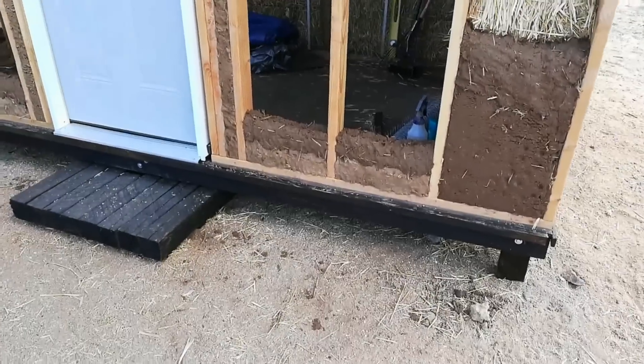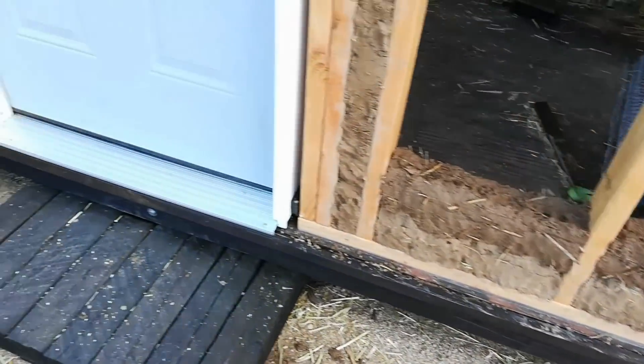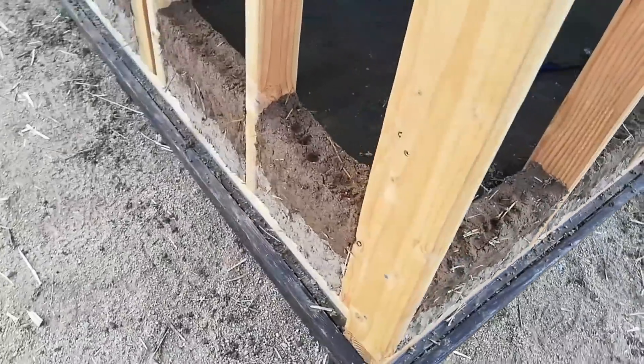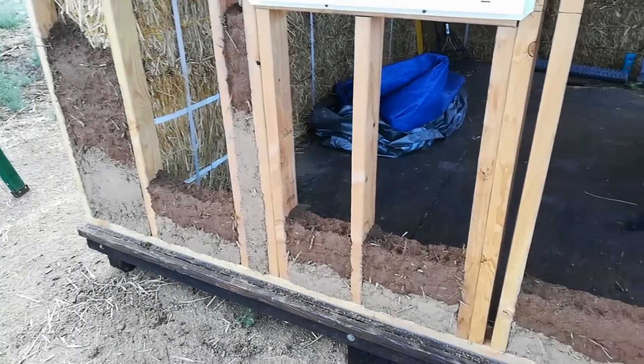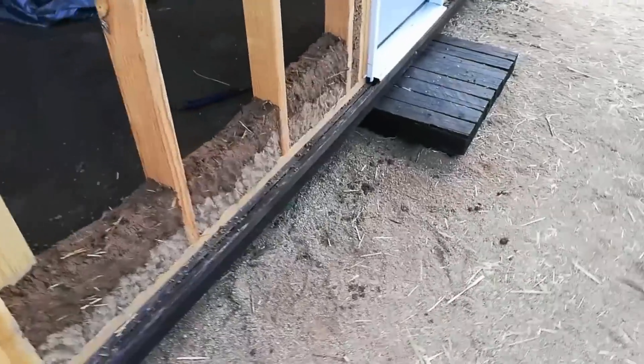Yvonne just finished a batch of cob and ran a second layer all the way around the building. She was sure to leave dimple marks in it so that the subsequent layer will have something good to grip onto. We're going to take a break.